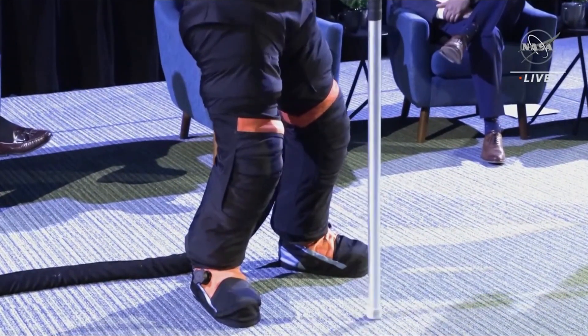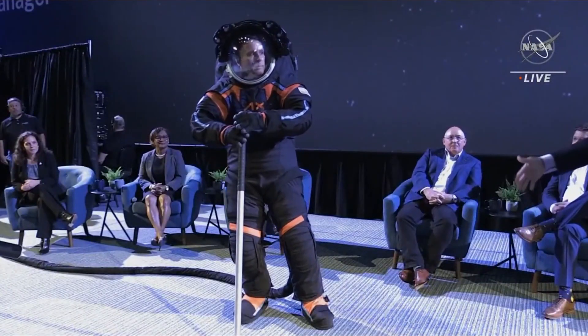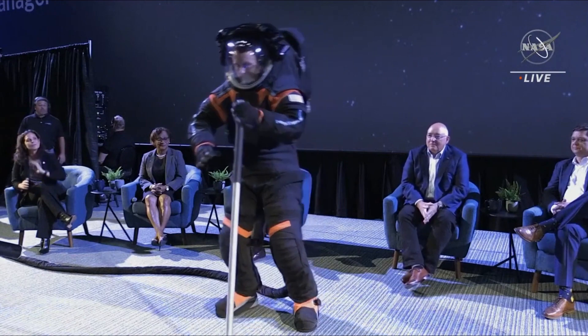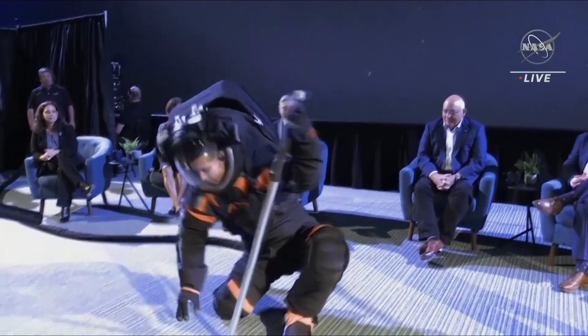Houston-based company Axiom Space won a £190 million contract last year to design the suits, and now six months later they've revealed the first prototype.